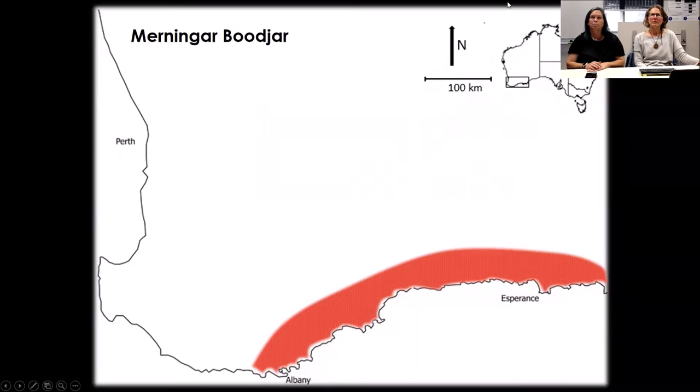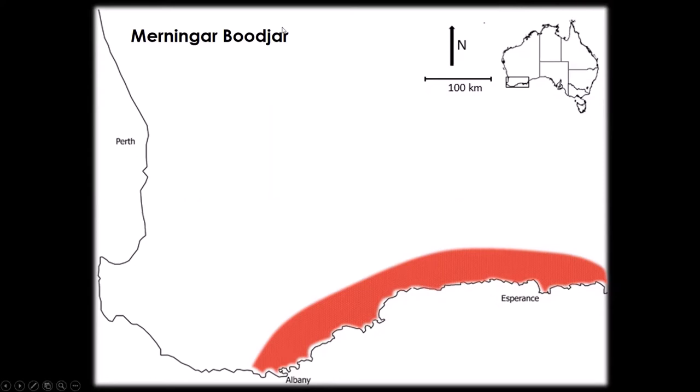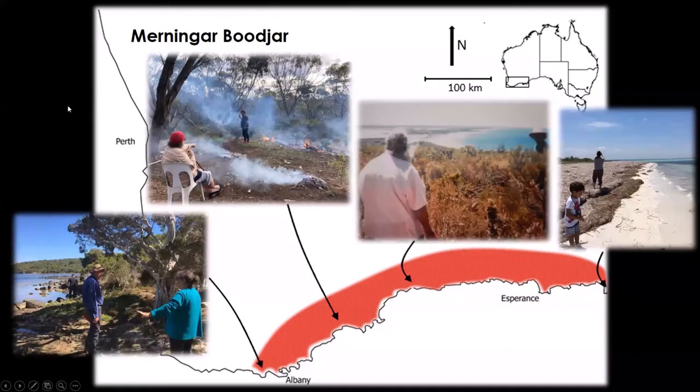So this is Murnangar Buja. We are taught to introduce ourselves as Murnangar. We extend from the western Walpole right through to Israelite Bay in the east — that's Murnangar Buja for us. We classify ourselves as a shell people for the south coast region.